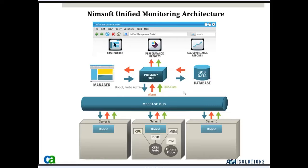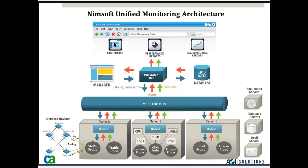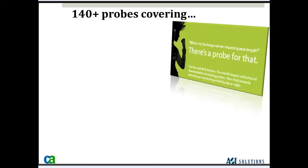NIMSOFT has over 150 different probes to monitor processes, scrape log files, monitor network devices via SNMP, ICMP, or syslogs, monitor interface traffic, application servers, database servers, email servers, and large IT infrastructure. Let's take a look at some of those probes.